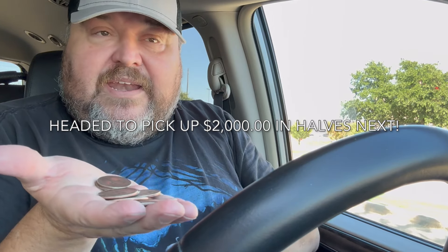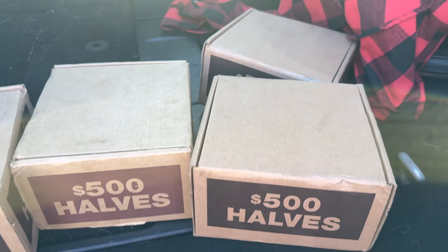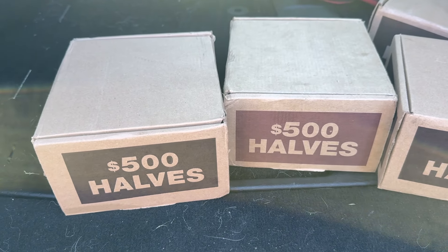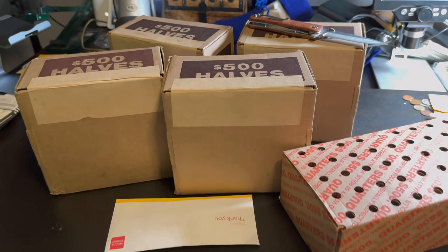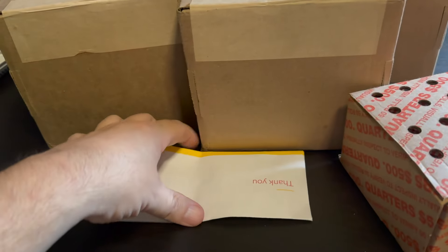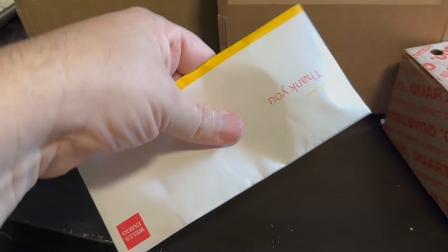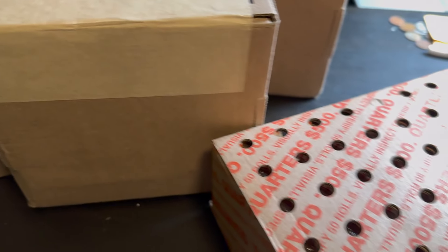You never know when you're going to find silver for face value. Alright, I just picked up four boxes. We're going to take these home and hopefully look for some enders and get some silver. We're back home and I got all my boxes — quarters and the half dollars. Unfortunately, no silver in those, but we will be checking these boxes for silver enders in just a moment.